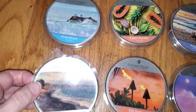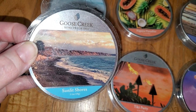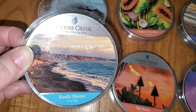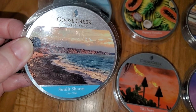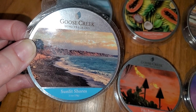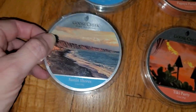Next is Sunlit Shores — another fantastic scent. Notes are Island Water Fruit, Ocean Breeze, Vanilla, and White Sands. I smell coconut, vanilla, floral, fresh, and fruit in that order. It's like 55% coconut, 20% vanilla, 15% floral, 5% fresh, and 5% fruit. Maybe the vanilla might be slightly higher, as the vanilla does stand out.